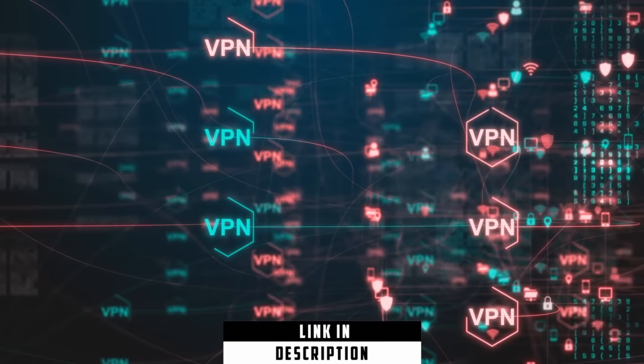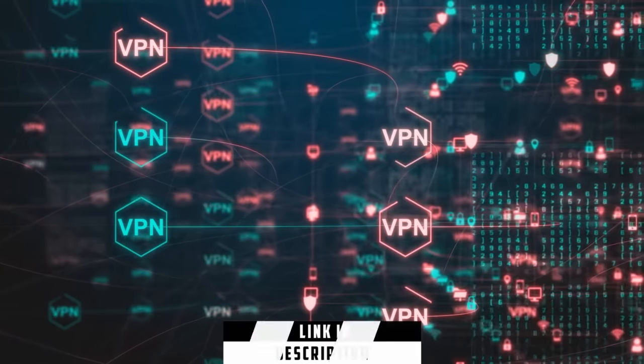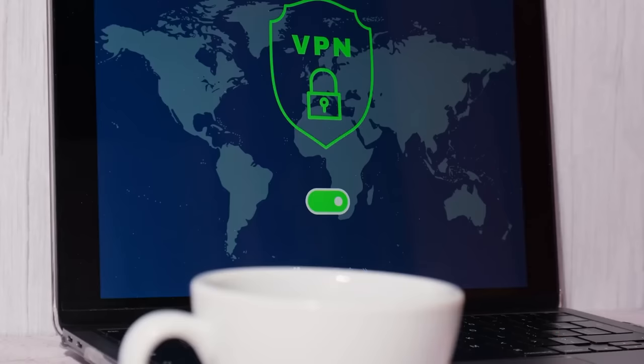I have a referral link in the description that's going to give you three months free to test out the VPN that I use. There is also a 30-day money-back guarantee, so if it doesn't help you find cheaper flights you can always get a refund, but it has helped me out a lot.